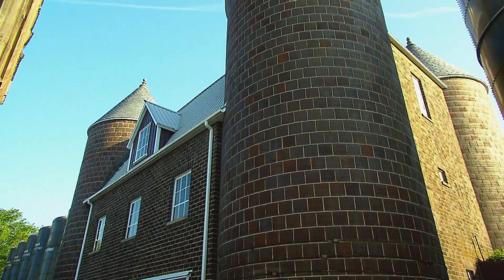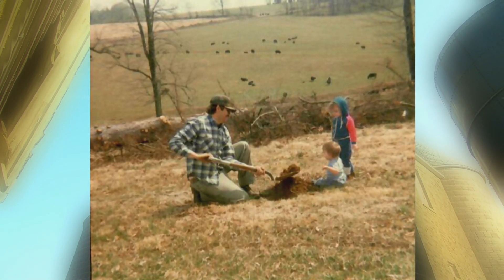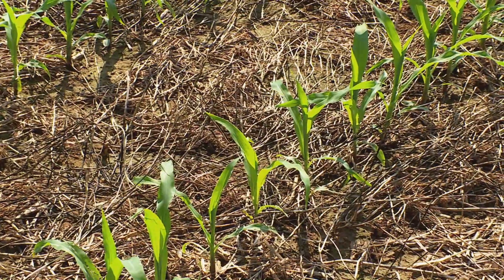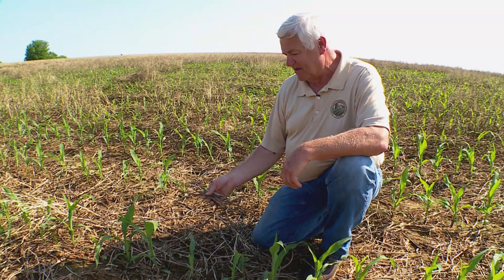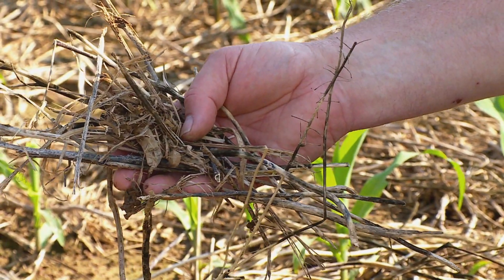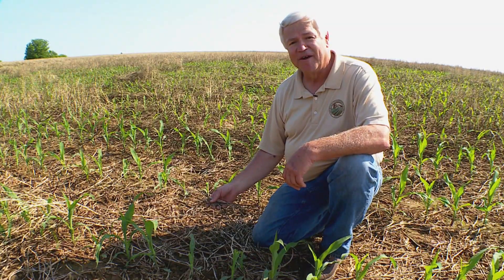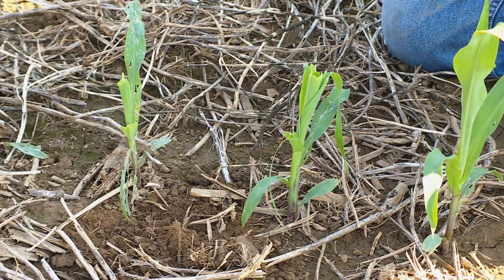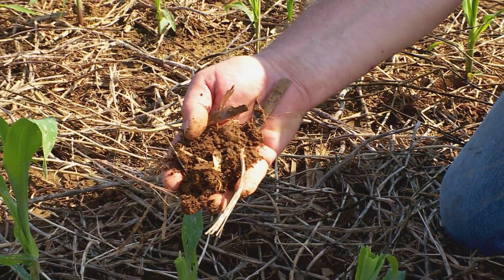After college he returned to the farm and set out to continue its conservation legacy. He added two more diversions and started practicing a no-till style of farming — that means planting crops without plowing the soil. There's a crop residue that consists of soybean stubble, some weeds, and residue from some tillage radish, which was the cover crop planted here and is also providing organic matter. That organic matter improves the ground's ability to absorb and retain water, reducing the risk of runoff.